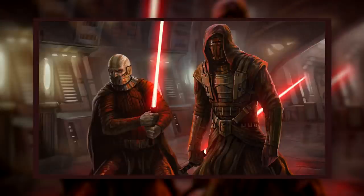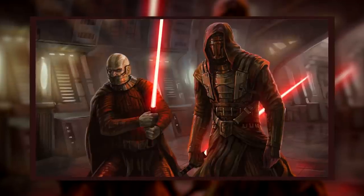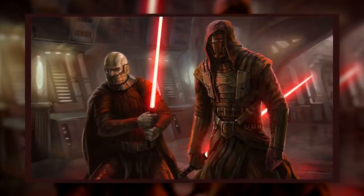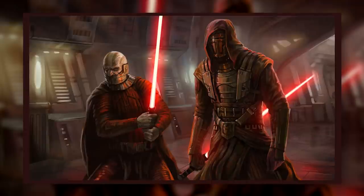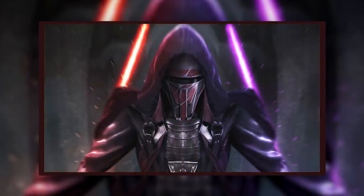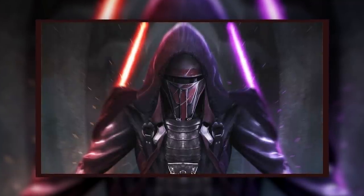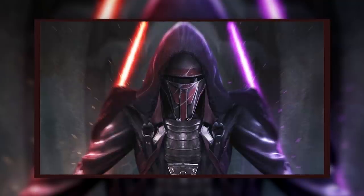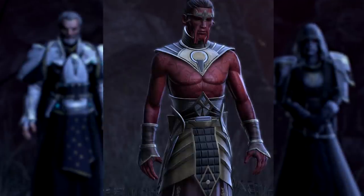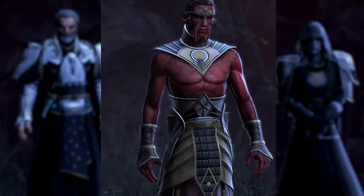Continuing on with A-tier, we have two of our favorite Sith Lords: Darth Revan and Darth Malak. Malak's outfit is unique but undeniably Sith-y, while Revan's armor and cloak make him look like an even cooler version of Darth Vader. Revan in particular looks absolutely awesome, especially his mask — the combination of the Mandalorian mask with an otherwise traditional Sith aesthetic just goes hard. Finishing off A-tier, we have Darth Vitiate's original form. We honestly have no idea why Vitiate ditched this aesthetic — it beats the white armor or the classic black robes any day.